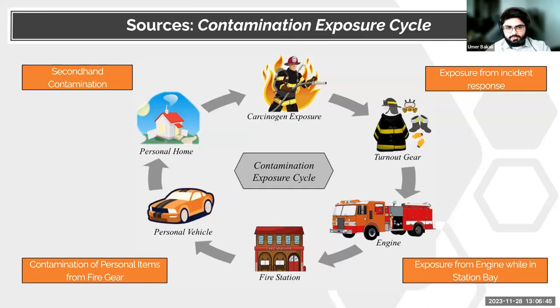The firefighter's occupational exposure starts at the fire scene. At an active fire, toxic compounds — soot, PAHs, VOCs, and other volatile carcinogens — settle on the turnout gear. Turnout gear serves as a vector for many exposures. When worn in the engine on the ride back, it can contaminate the interior and create hazards for other firefighters. If brought into the living quarters or dining area of the fire station, it can contaminate those spaces. If transported in a personal vehicle, it can contaminate that space and potentially expose the firefighter's family and friends.